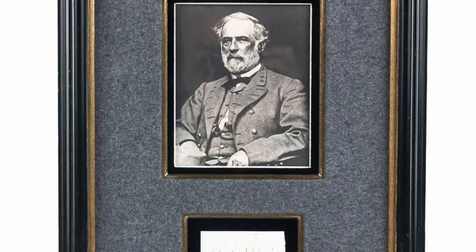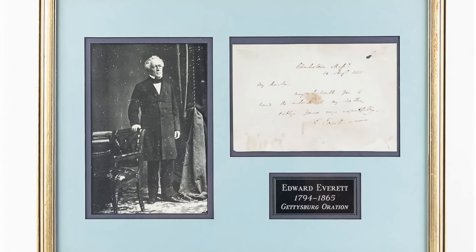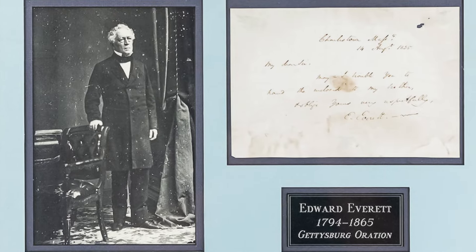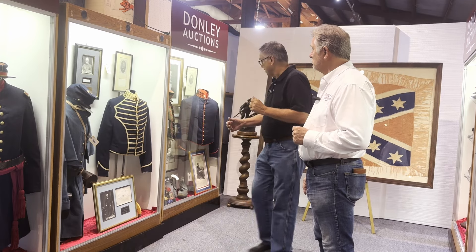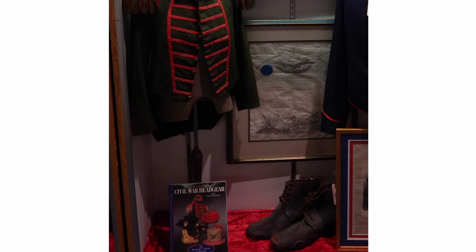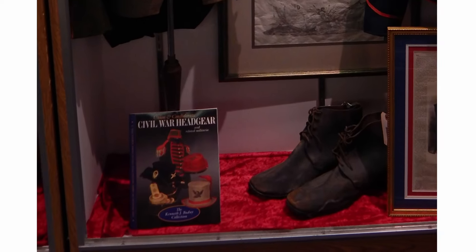Very rare, very scarce Robert E. Lee signature. Down in the bottom of the case is Everett. A lot of people don't know who he was — he was actually the first orator that spoke at Gettysburg before Lincoln gave his Gettysburg Address. Great piece of history. This is a drummer boy outfit here, very scarce. It's been documented in books and is actually on the cover of this particular book that goes along with it.